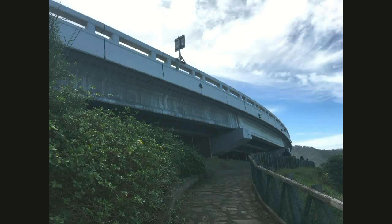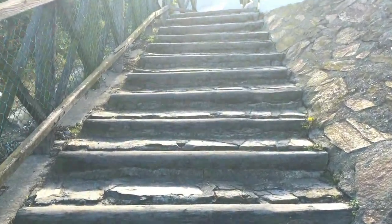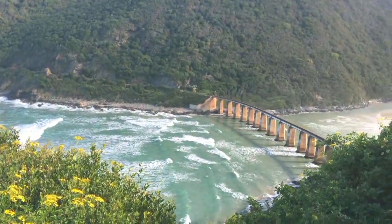I'm really excited. The view is spectacular here and we're at Kaimans Bridge.